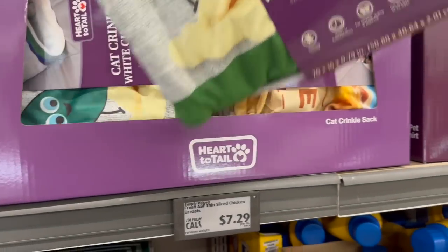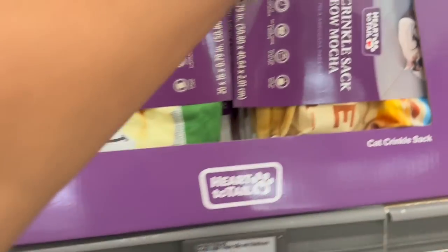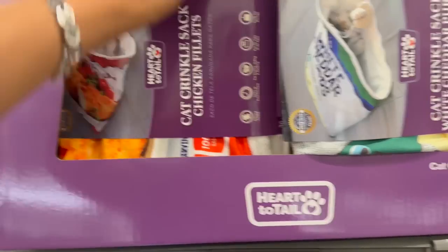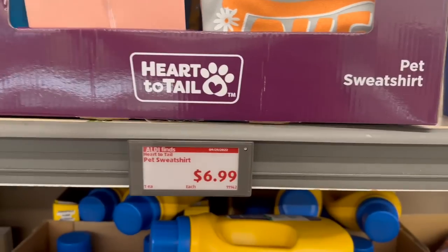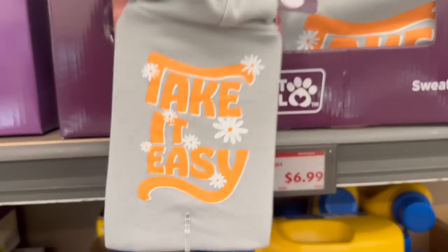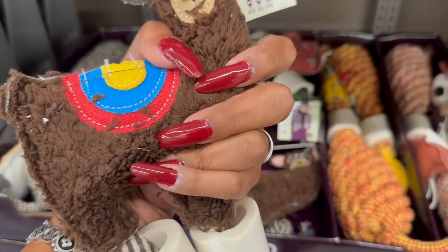I thought this was pretty cool — the cat crinkle sound toys: 'White Cheddar Purrs,' 'Meow Mocha' — they have different ones. These are so cute; they're $7.29. I'm thinking of Megan because she has kitty cats. And look at how cute the pet sweatshirts are — it's still hot out but I love the 'Security' one. They also have one with flowers that says 'Take It Easy' — super cute, $6.99.